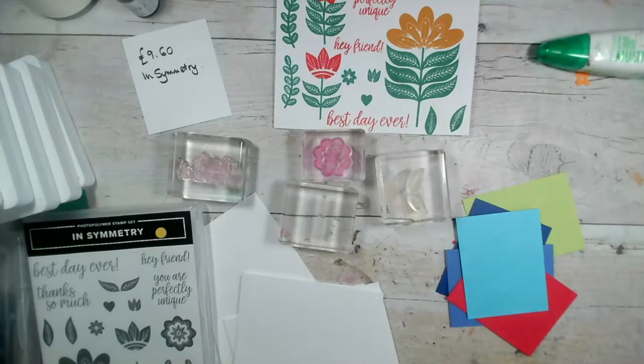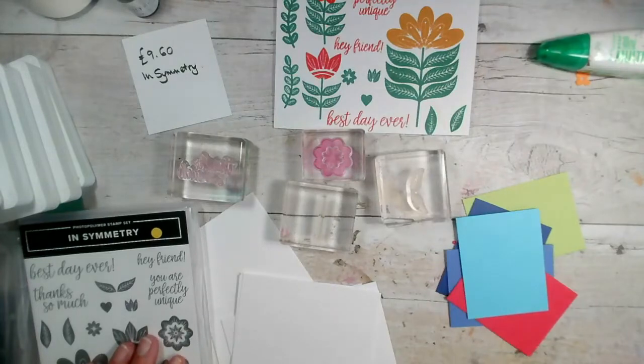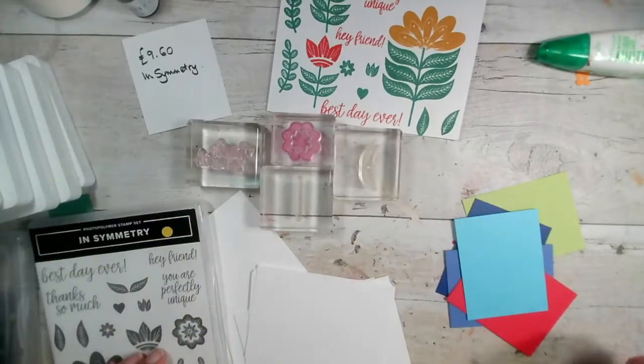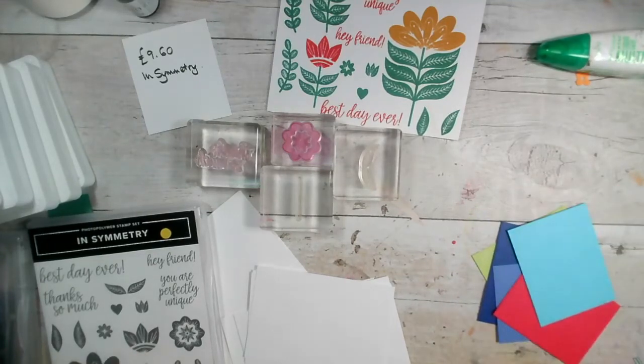Good morning and welcome to our live this morning. My name is Jenny McCormack and I'm an independent Stampin' Up demonstrator based in the market town of Brackley here in the UK. It is Monday the 25th of April 2022 and I've decided that as I attended a beautiful wedding at the weekend, I'd use the something old, something new theme for today's ideas.